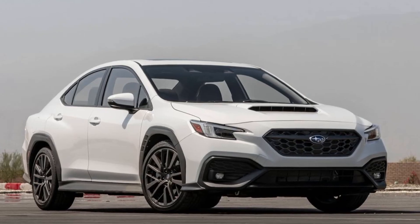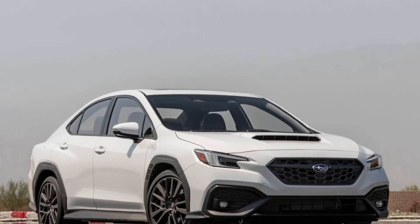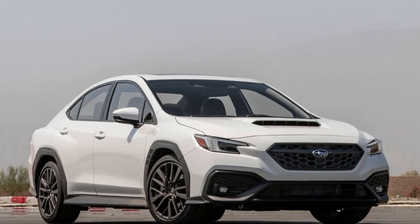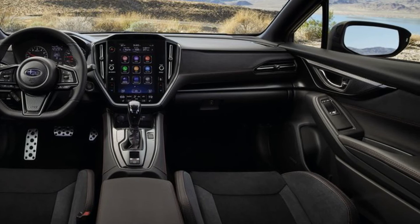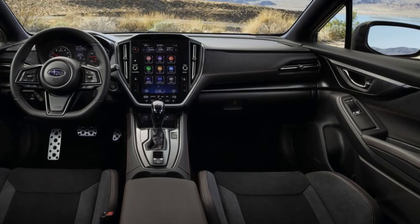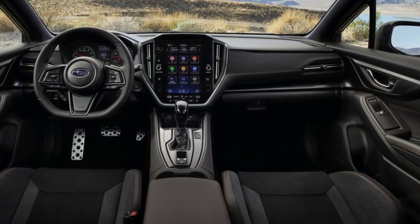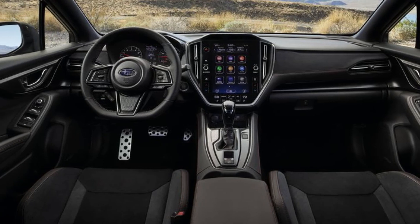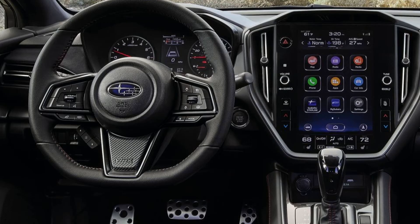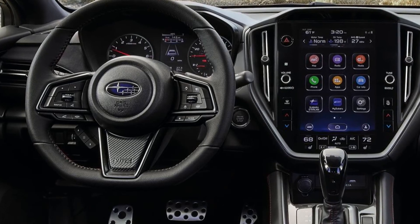Non-GT models receive either 17 or 18-inch alloy wheel options. Speaking of the interior, inside the 2022 WRX features an all-new layout. There's an 11.6-inch infotainment screen, with Apple CarPlay, Android Auto, Bluetooth connectivity and more as standard.